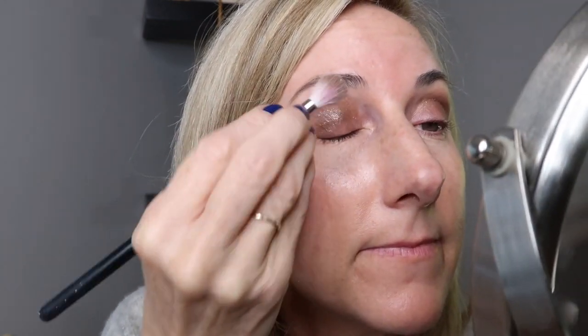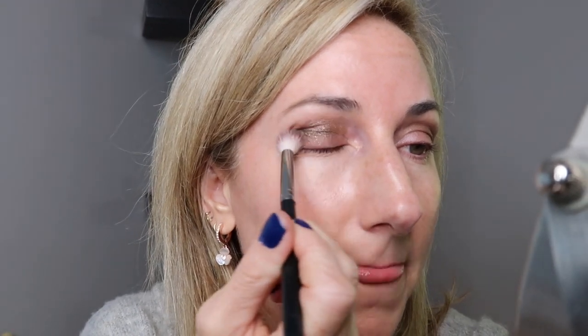I'm going to use it dry. You can also wet it — I wet this just a little bit to give you a swatch so it is slightly damp. You guys, this color is so pretty. It's a really pretty taupey gray but then it almost has a little bit of gold shimmer in it.